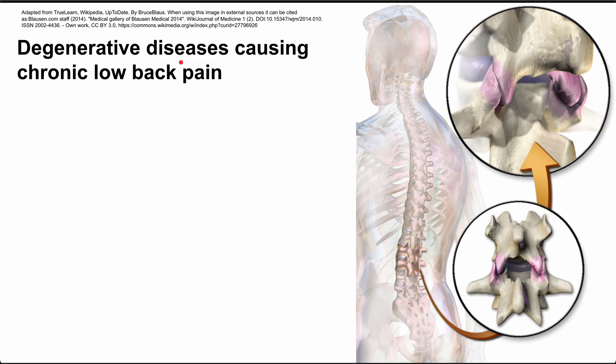This is a list of degenerative diseases that can cause low back pain, specifically chronic low back pain that happens for several weeks to months to years. We're going to break them down into a few categories. The first is discogenic disease, and degenerative disc disease falls under this category — disease that comes from the discs, discogenic.